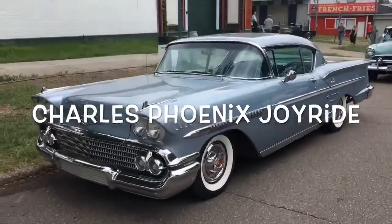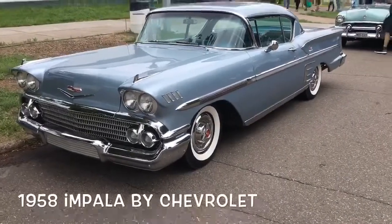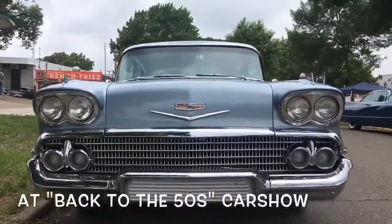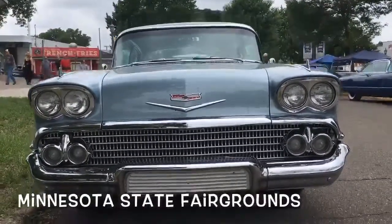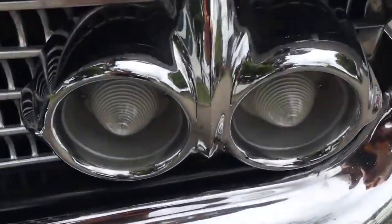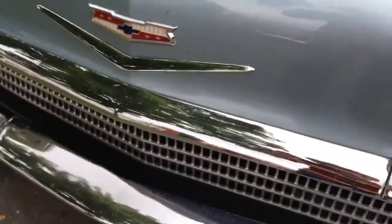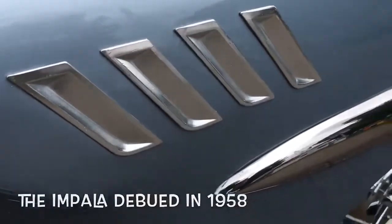Here's one for you. How much do we all seriously love '58 Impalas? First of all, look at that front end — all of those lights. Four headlights and four parking lights. There they are right there. Aren't those gorgeous? And look at that famous bow tie. There it is for your pleasure. Fender ornaments. Little swoopy swoops right there.